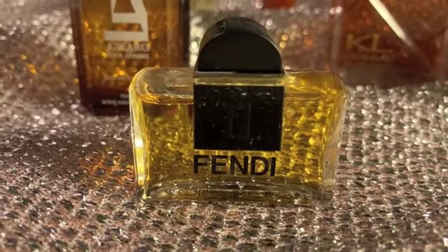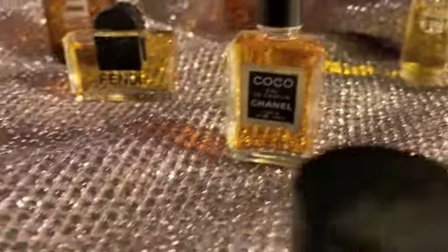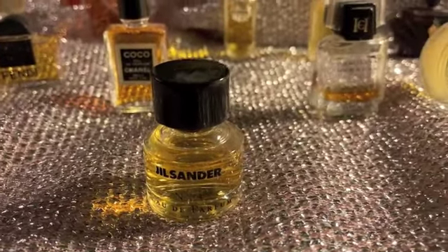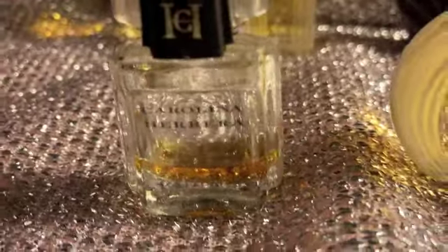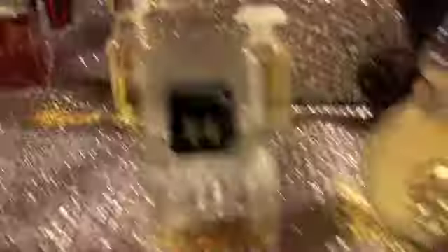Fendi was such an unusual fragrance when it came out. Poco Chanel. By the way, a lot of these are parfums but some of them are not. I thought with parfums, because there's not as much alcohol in there, it's not likely to evaporate as much — but I don't know. Jill Sander Number Four. Carolina Herrera. Givenchy Three. Gucci Number Three.